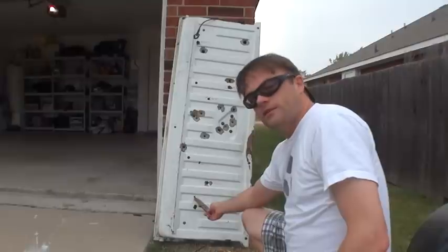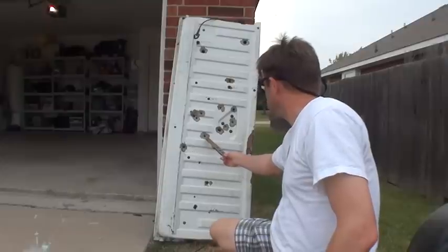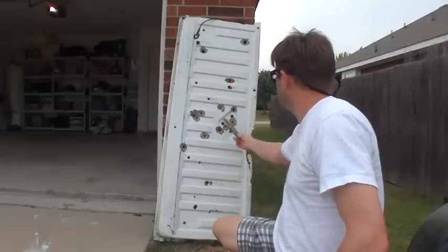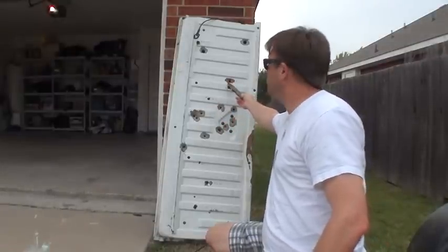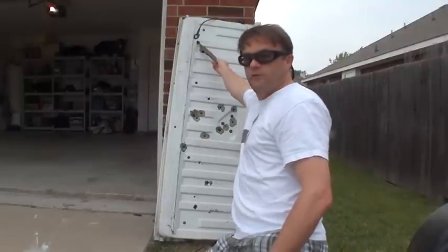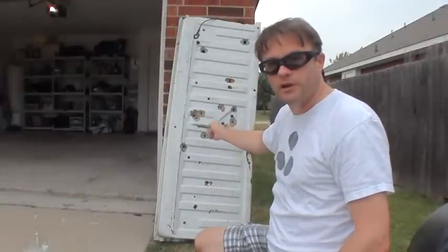7.62x39. 9mm full metal jacket. Don't know what that is. Don't know what that is. 38 hollow point. 38 hollow point. 45 hollow point. 45 full metal jacket and slugs. I think these ones that aren't labeled are buckshot.